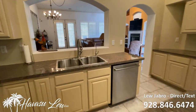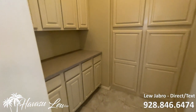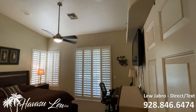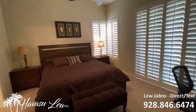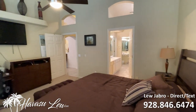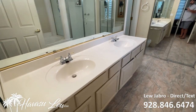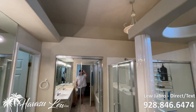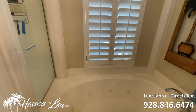Let's go check out the bedrooms. So this is a split floor plan — you have the master on one side of the house and the other two bedrooms on the other side. It's got a pretty good-sized master with access to the backyard pool area. It's got a master bath with dual sinks, new carpet in the master as well, and a jetted tub.